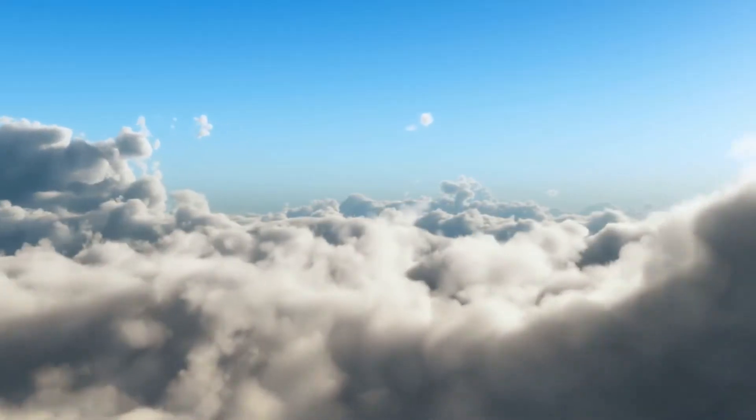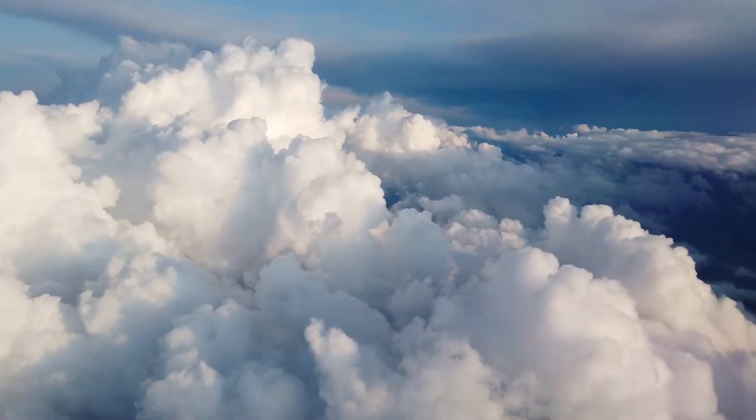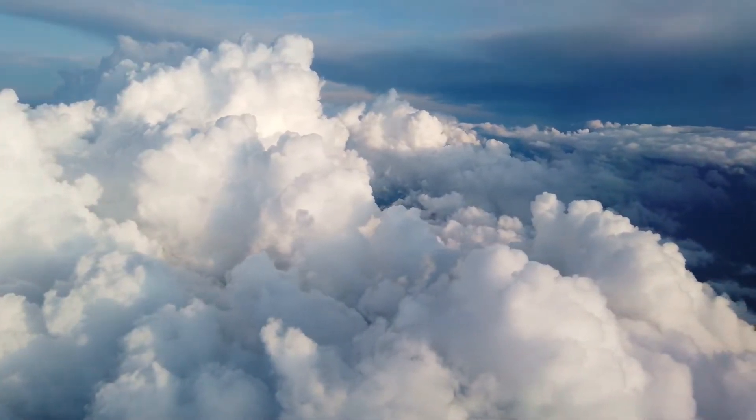What about clouds — are they living things? Clouds don't need food, air, or water. They may get bigger on cloudy days, but clouds don't grow. They don't reproduce or respond to change. Clouds are non-living things.